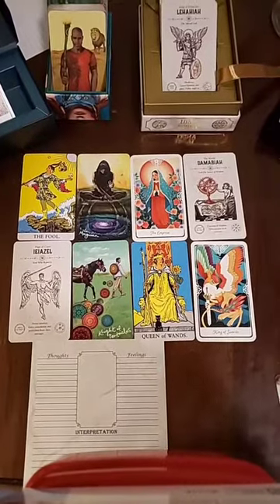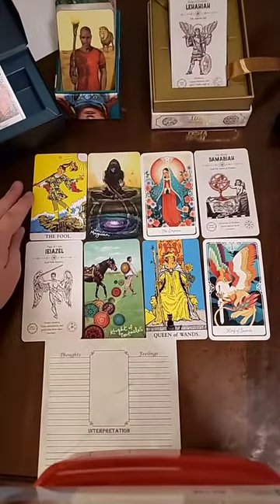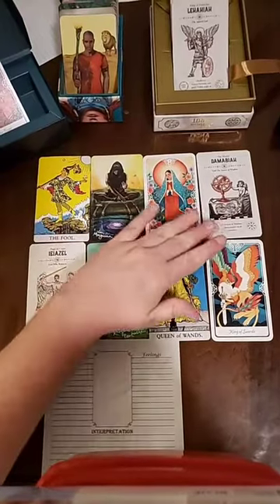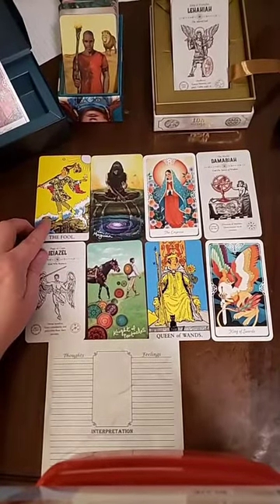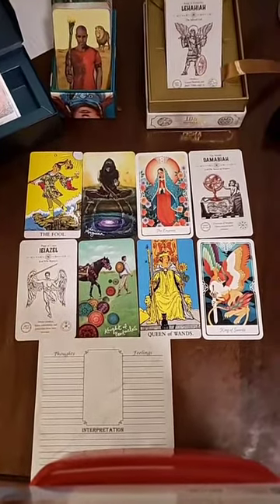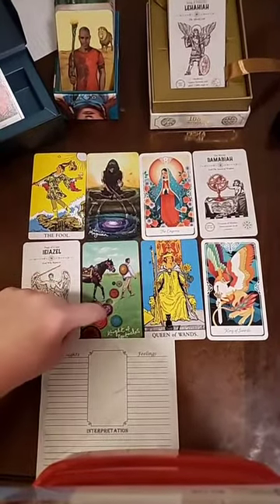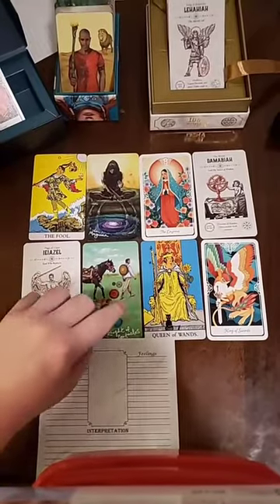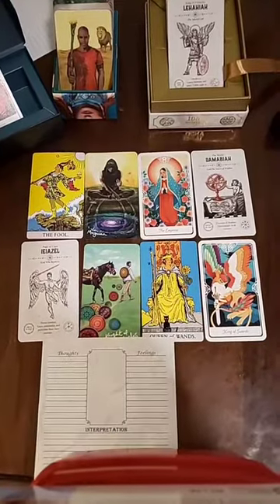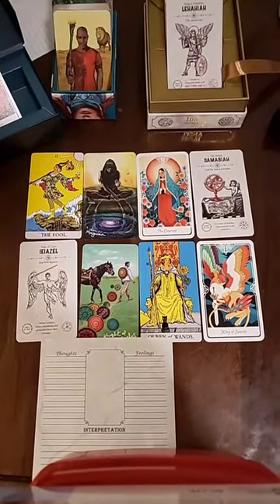Let's begin. Tarot decks traditionally have 78 cards, 22 of which are the Major Arcana. Here we have this top row — these are all different cards from the Major Arcana in different decks. Then there are four suits that go number 1 through 10: the cups, the pentacles or coins, the wands, and the swords.